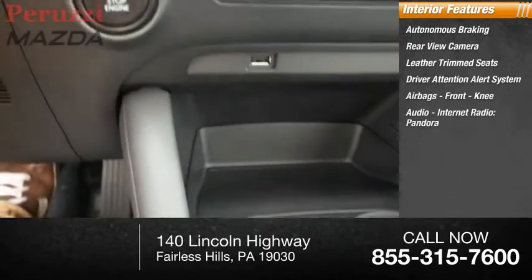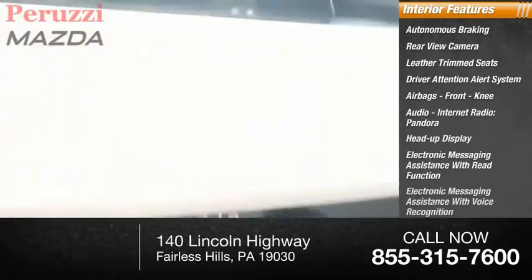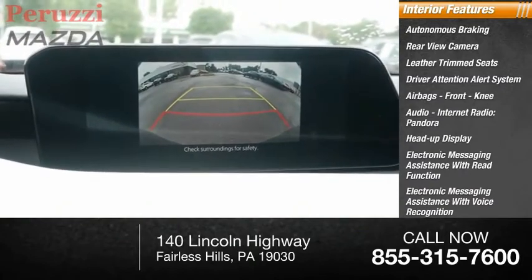Additional features include internet radio, Pandora, heads-up display, electronic messaging assistance with read function, electronic messaging assistance with voice recognition, and audio digital sound processing.